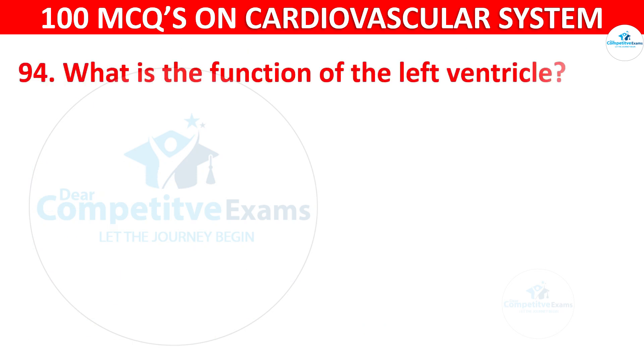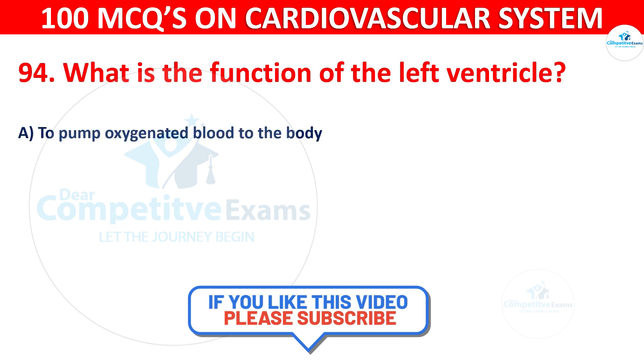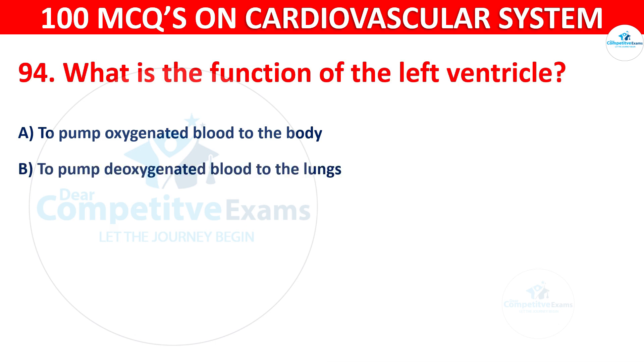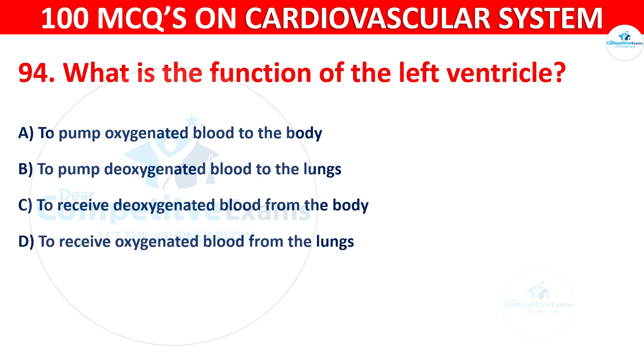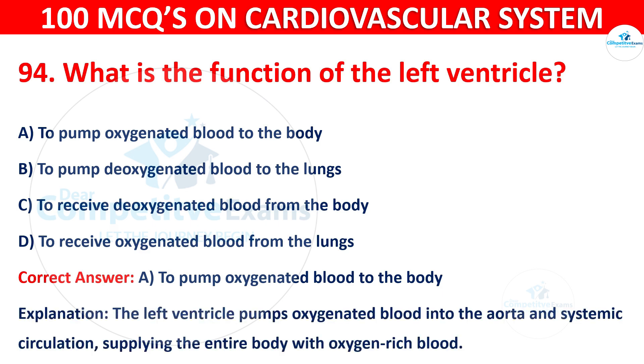Question 94: What is the function of the left ventricle? Options are: To pump oxygenated blood to the body, to pump deoxygenated blood to the lungs, to receive deoxygenated blood from the lungs, or to receive oxygenated blood from the lungs. The correct answer is A — to pump oxygenated blood to the body. The left ventricle pumps oxygenated blood into the aorta and systemic circulation, supplying the entire body with oxygen-rich blood.